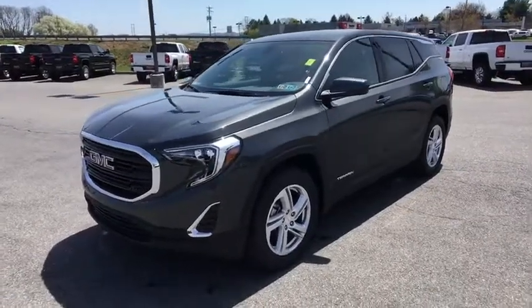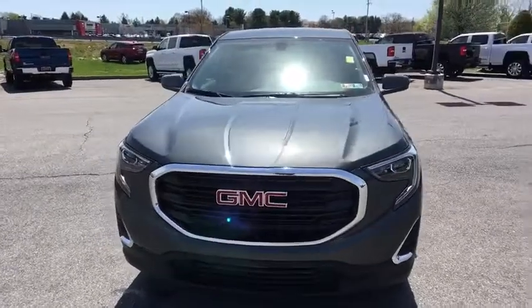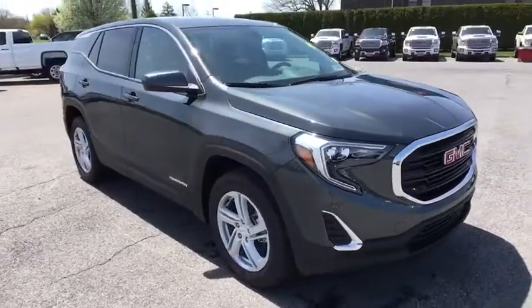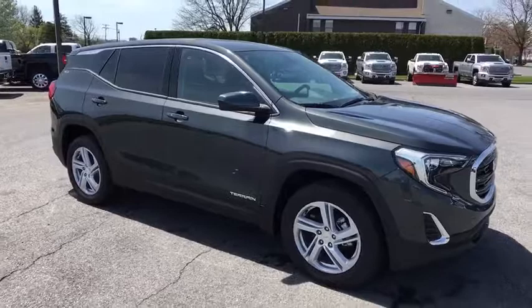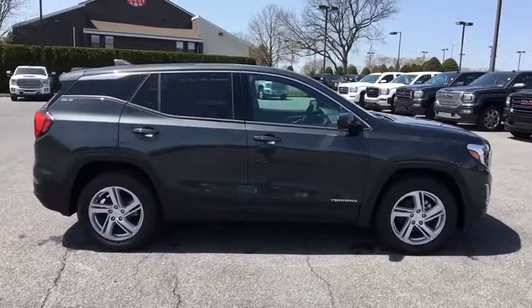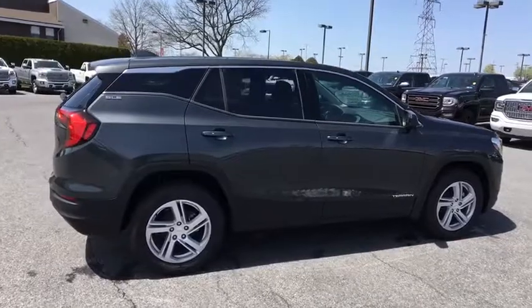The 2018 GMC Terrain. The GMC Terrain combines the benefits of a crossover with the style and functionality of an SUV. Terrain offers uncompromised capability, a balanced stance, and a commanding view of the road, letting occupants enjoy a confident driving experience. And an EPA estimated 32 highway MPG is not bad either. Here are some of this vehicle's great options.